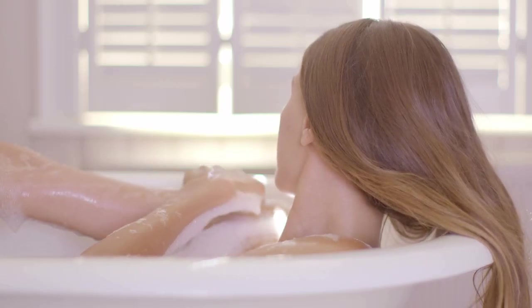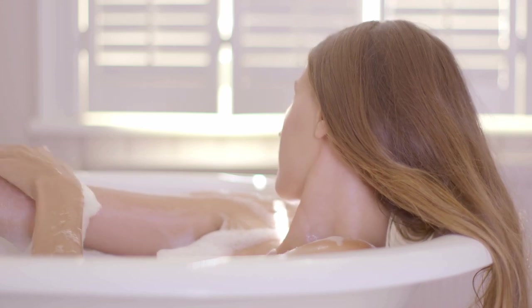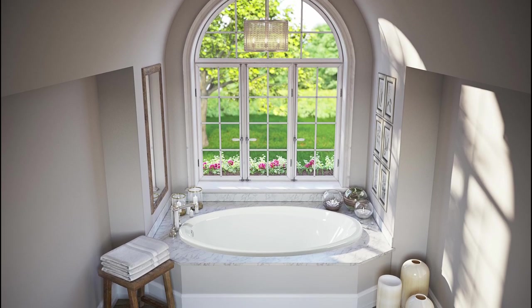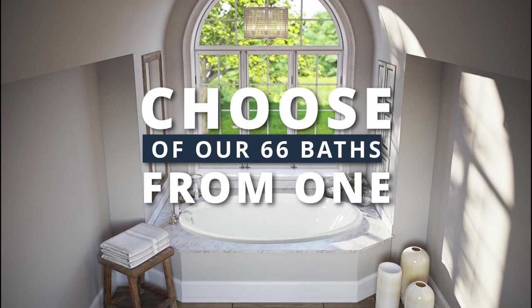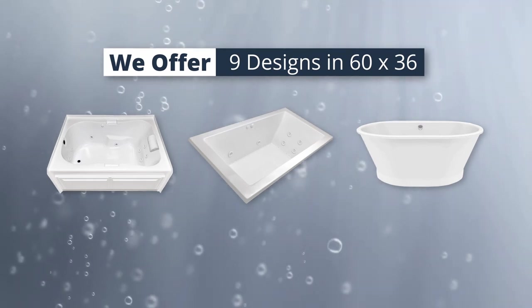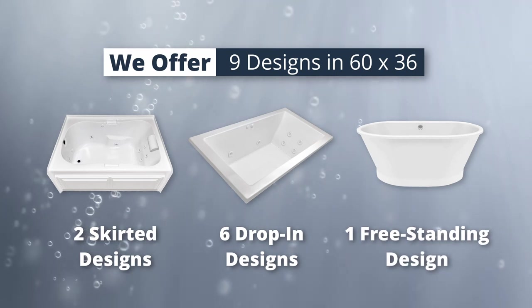Laurel Mountain strives to make your bathing experience comfortable and relaxing by providing long-lasting quality bathtubs. When you're ready to upgrade your bathtub, choose from one of our 66 60 by 36 tubs. We offer nine designs in our 60 by 36 tubs, which includes six drop-in designs, two skirted designs, and one freestanding design.